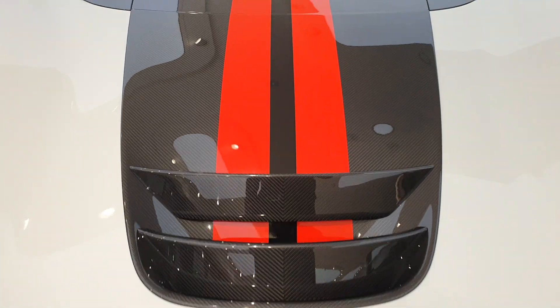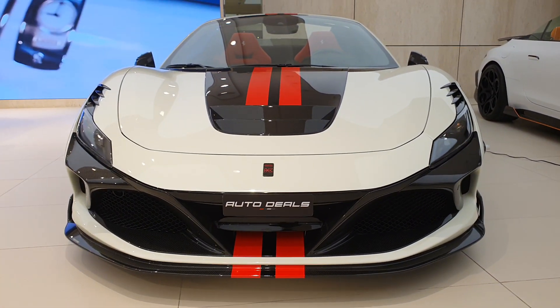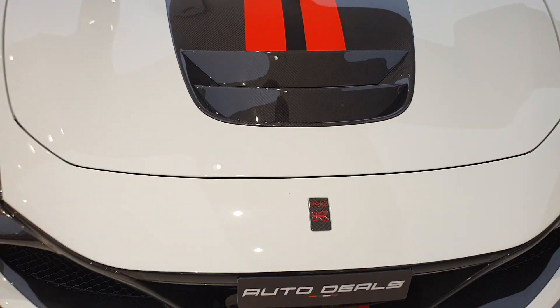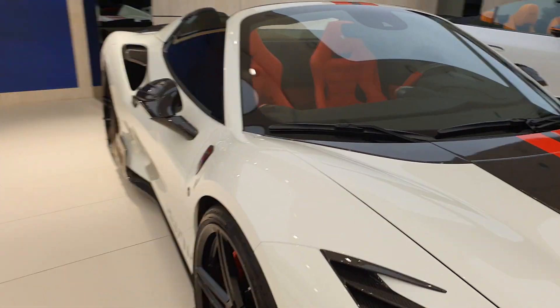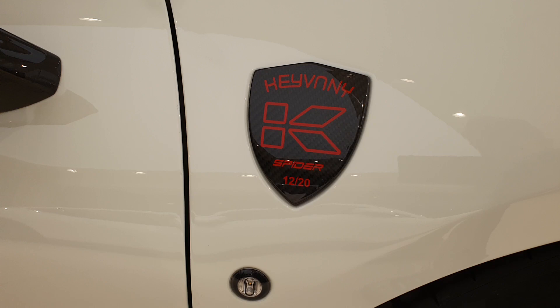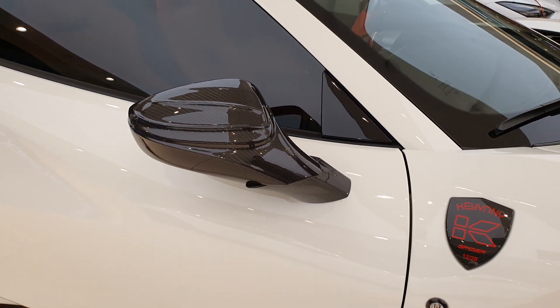You have new vents here, just like in the 488 Pista, to let air out, helping with aerodynamics and generating downforce for the car. The engine is still the same 3.9-liter twin-turbo V8, and it's tuned to 820 horsepower. They've replaced the Ferrari logos everywhere and given it their own branding.